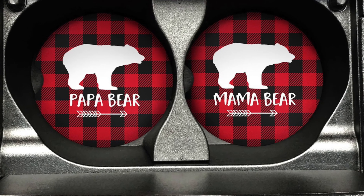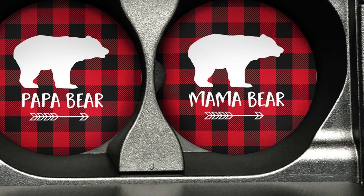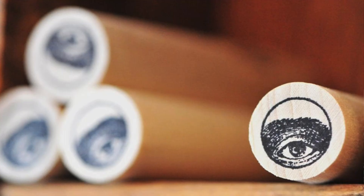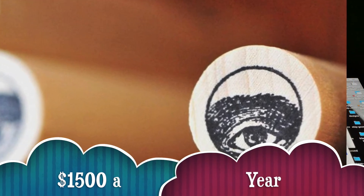In conclusion, do they make money? The coaster is cleverly priced and easy to ship, but the sales volume is low. The rubber stamp has good demand and makes about $1,500 a year.